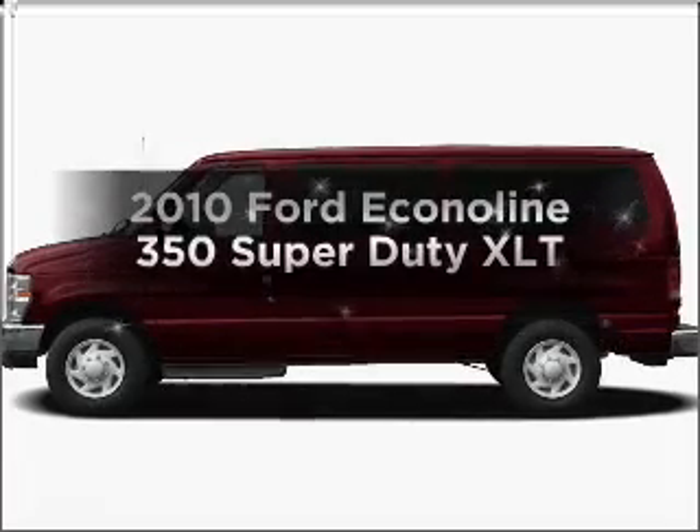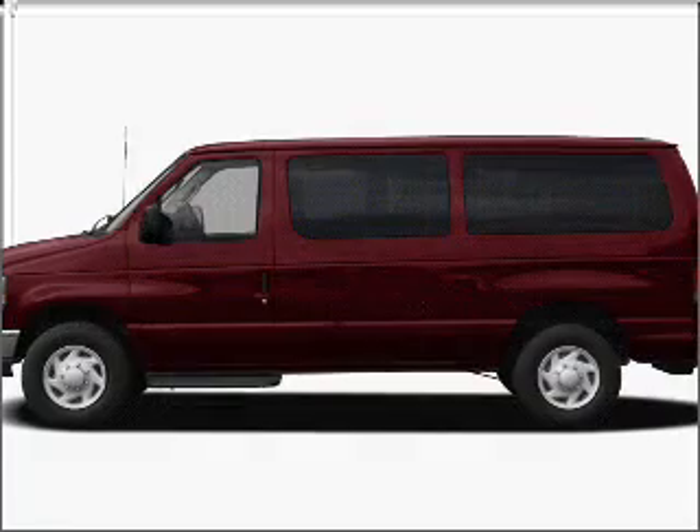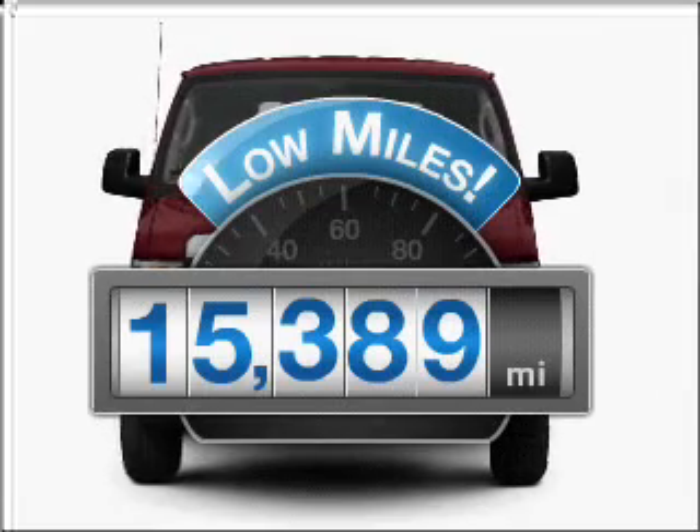Get noticed in this 2010 Ford Econoline 350 Super Duty. If you're looking for an automobile with great attributes, look no further. With low miles, this automobile will take you far and get you where you want to go.